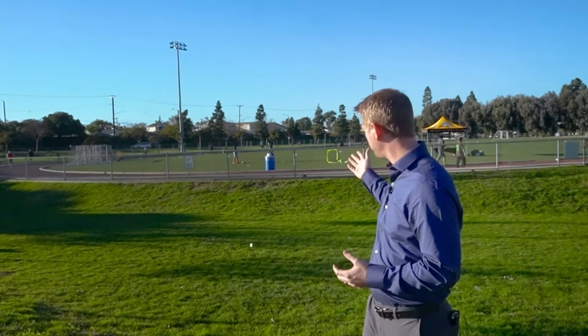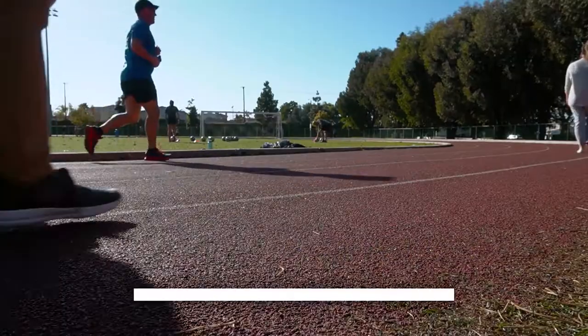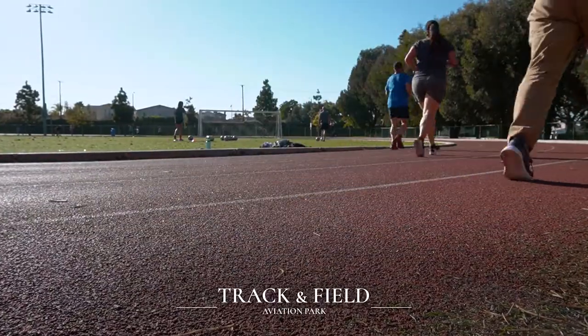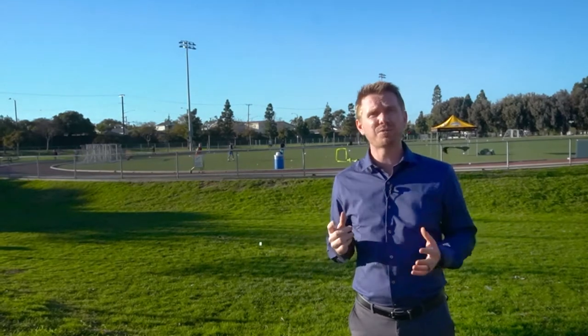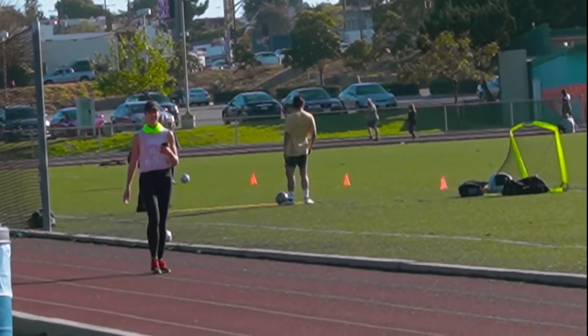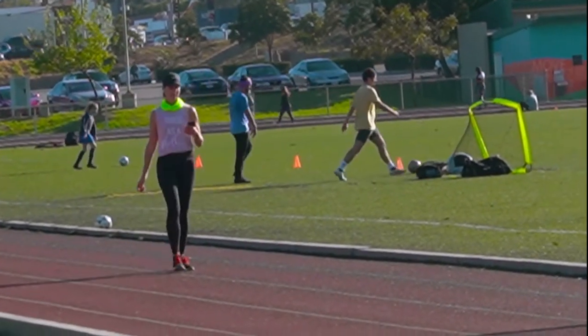This park is awesome for its main attraction we see behind me here — this giant track and field. It obviously has tons of room to house many sporting events at the same time: lots of soccer, lots of football, lots of frisbee, as well as a rubberized ring around it for running. This track can also be rented out for a private party if you would like.